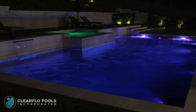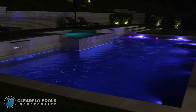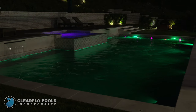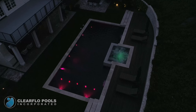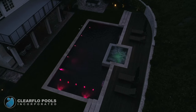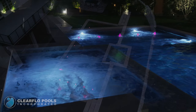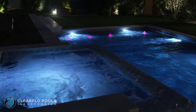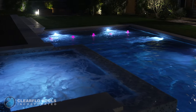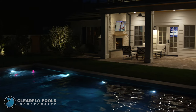We employed color-changing LED lighting that gives you control over the look and feel that you desire. We wanted to design a modern and contemporary look while still keeping a warm and cozy vibe.